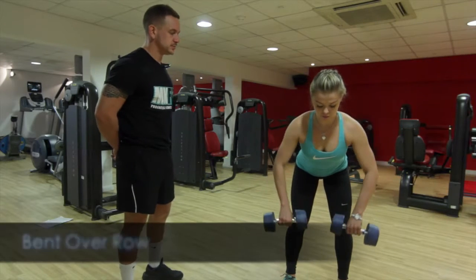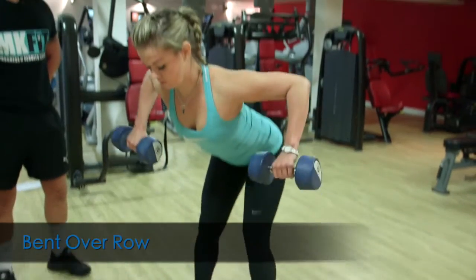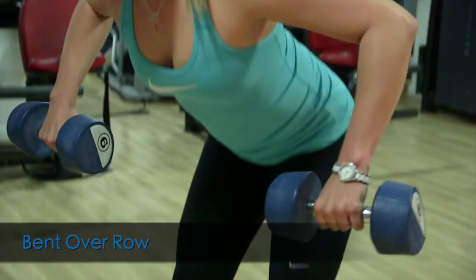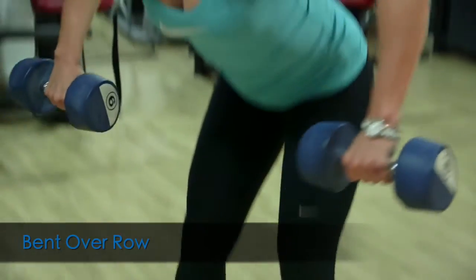Cloudy is demonstrating the bent over row. You'll notice here that she's keeping the arms in a straight line, in line with the pecs. What she's actually hitting is the muscles in the upper back, so hitting the lats.